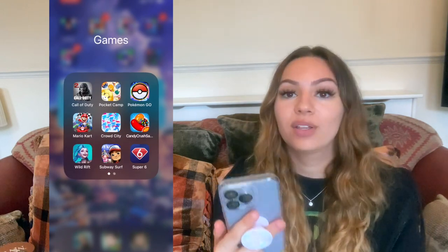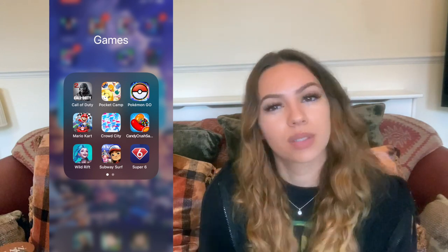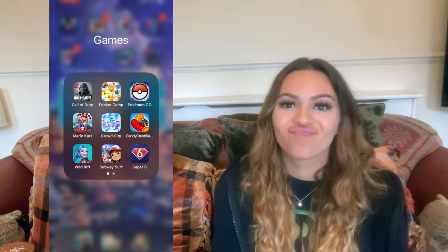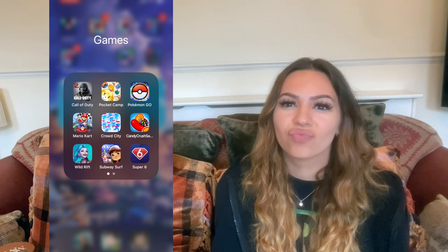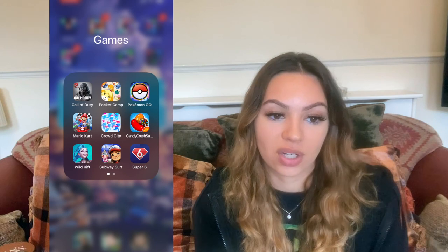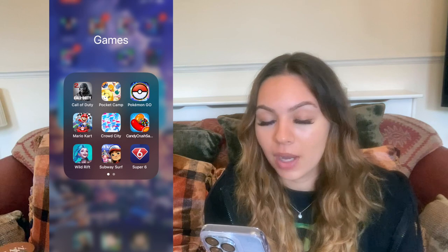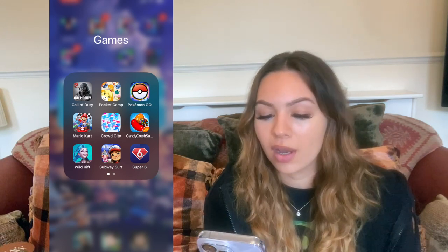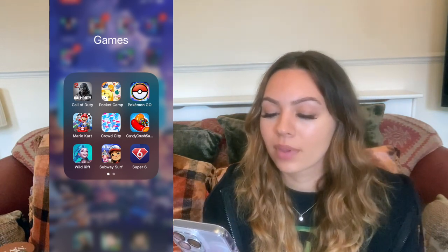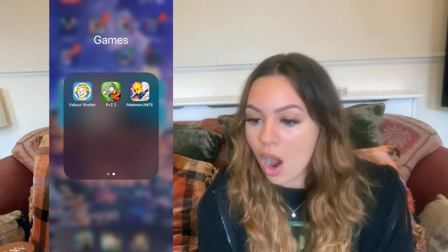In games I've got Call of Duty — I go through phases where I play it non-stop then don't touch it for months. I made a clan and then stopped playing, and they closed it down for inactivity. I've got Animal Crossing Pocket Camp, Pokémon Go (definitely not logged in since the new phone), Mario Kart, Crowd City, Candy Crush, Wild Rift which is League of Legends mobile — I love that game — Subway Surfers, Super Six, and Fallout Shelter.